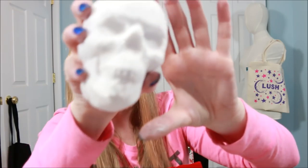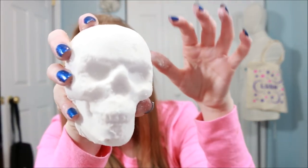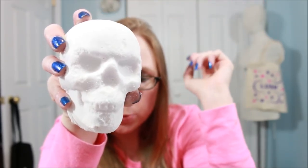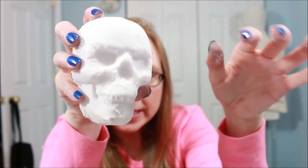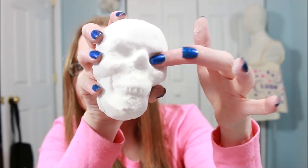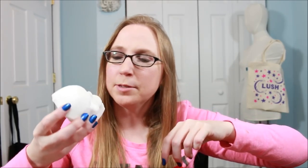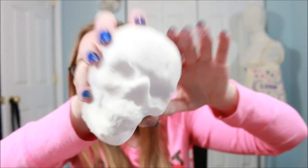This bath bomb is called Lie With Me and it is a white skeleton head. The description says it holds a spooky surprise — basically there is supposed to be red that comes out of its eye sockets. How awesome is that? This one has a scent description of dragon's blood blossom, tobacco bay, and geranium leaf. It smells so nice. I can't wait to do that one.